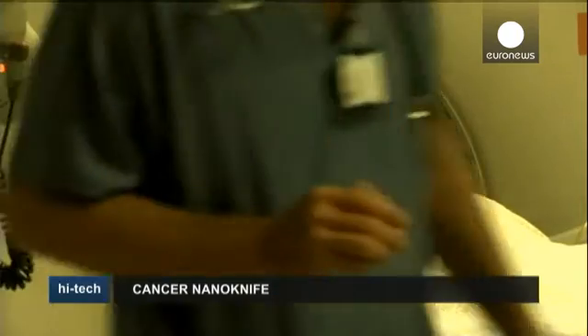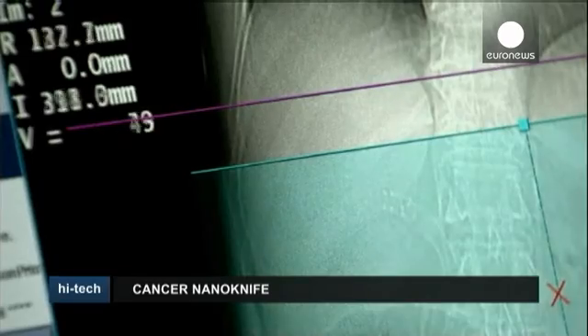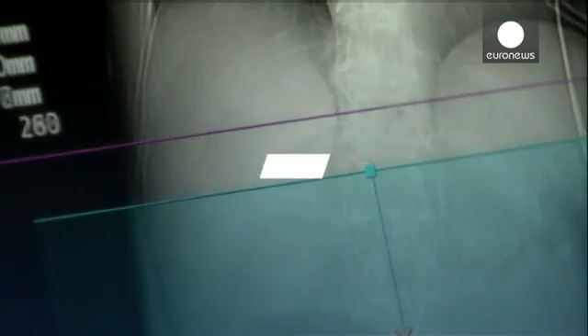While the nano-knife treatment has the potential to prolong survival and improve quality of life, its precise target zone means it's not suitable for patients whose cancer has spread or for those suffering from heart problems.